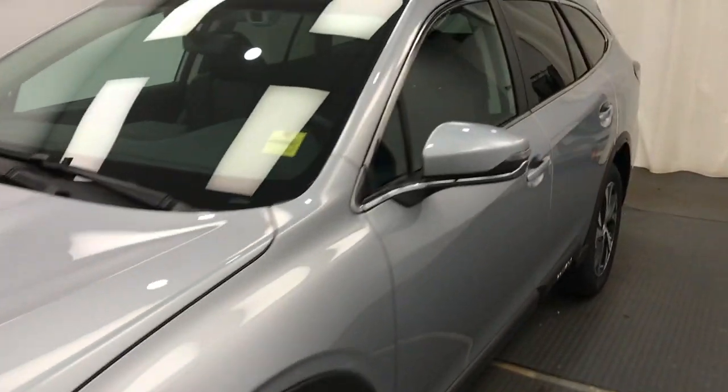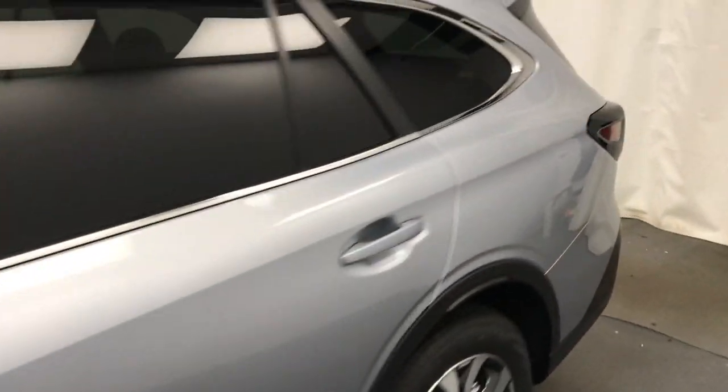We're viewing stock number 230-093 on a 2022 Subaru Outback. The exterior color is ice silver.